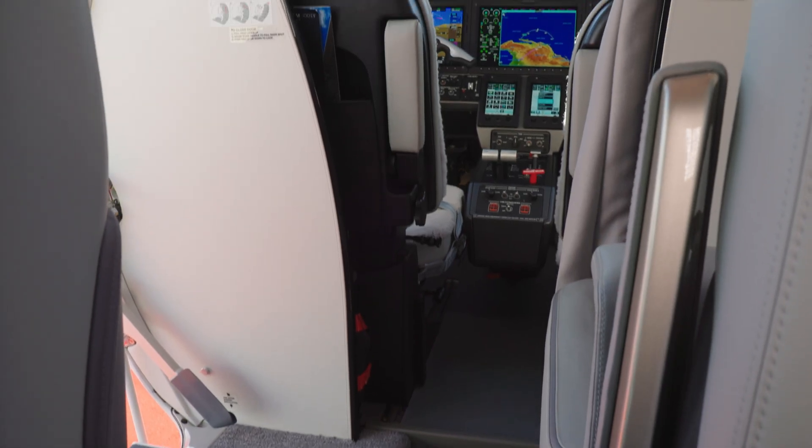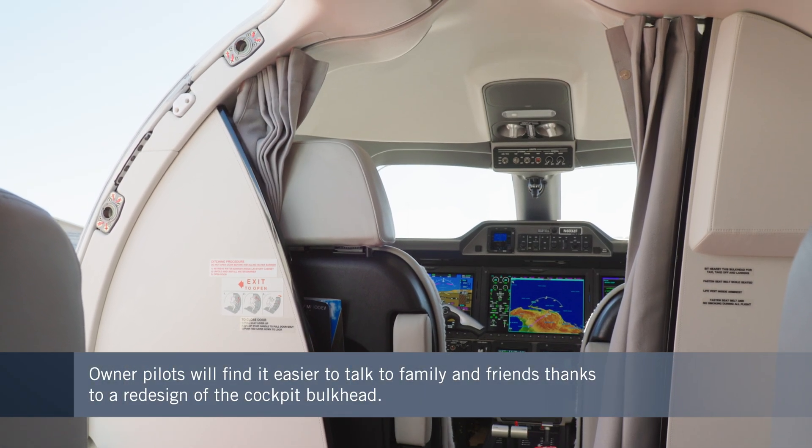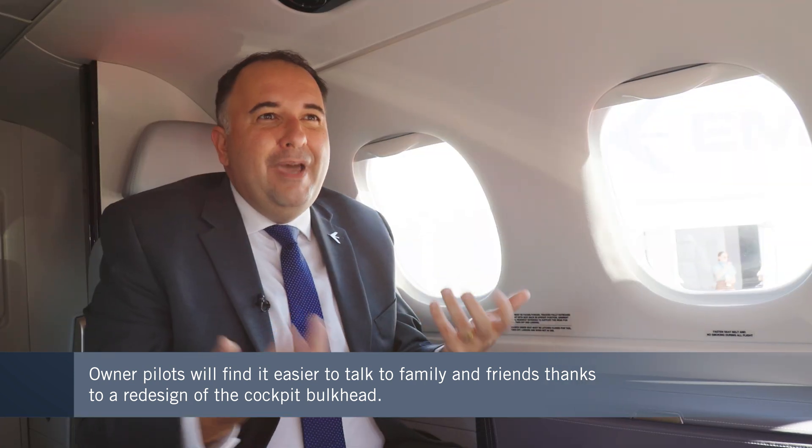Many customers of this airplane are owner-pilots occasionally flying with family and friends, so we redesigned the cockpit bulkhead for an open concept. By easily turning their heads, pilots can communicate with whoever is in the back, making that family flight even better.